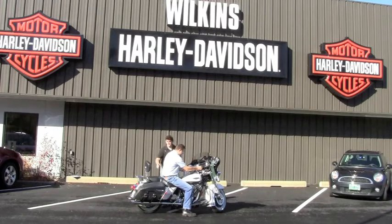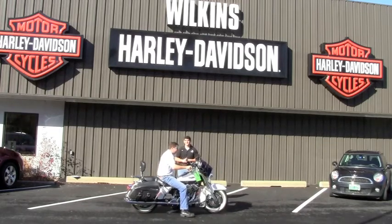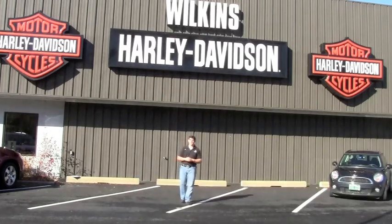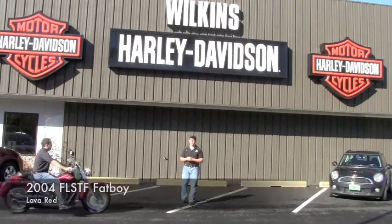This bike also has a detachable backrest with a luggage rack and some aftermarket pipes installed as well. Come check it out down here at Wilkins Harley-Davidson, 663 South Barre Road, South Barre, Vermont 05641.